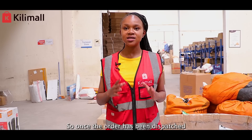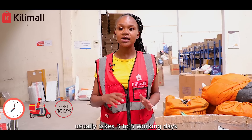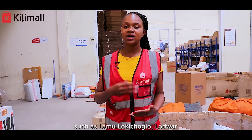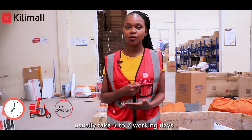Once the order has been dispatched from our Nairobi sorting center, for orders within Nairobi it takes one to two working days. For all orders outside Nairobi city, it usually takes three to five working days. For remote areas such as Lamu, Lokichogyo, Lodwa, and Kilifi, orders usually take five to seven working days.